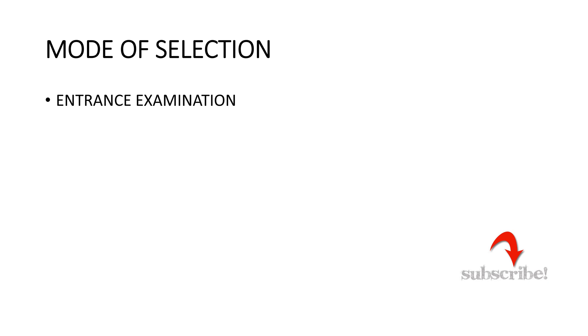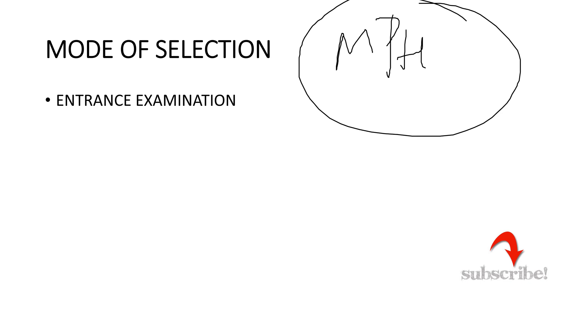For selection to the MPH Community Medicine program, the University of Lucknow conducts an entrance exam. You need to clear this entrance exam with good merit to be allotted a seat.